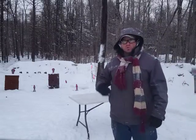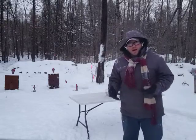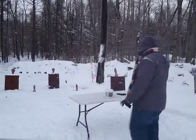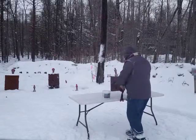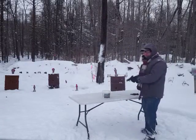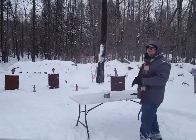So instead of just doing double taps or two to the chest, one to the head, we're shooting a different shooting pattern. Let's start this drill. By the way — bucket of bullets — get yourselves .22s. .22s are great training rounds. Pretty much whatever you can do with a .22, you can do with a 9mm.